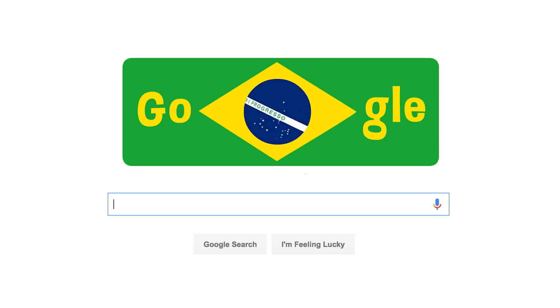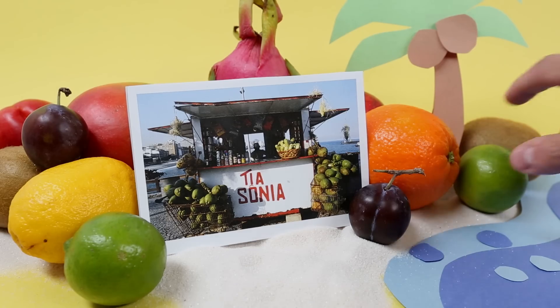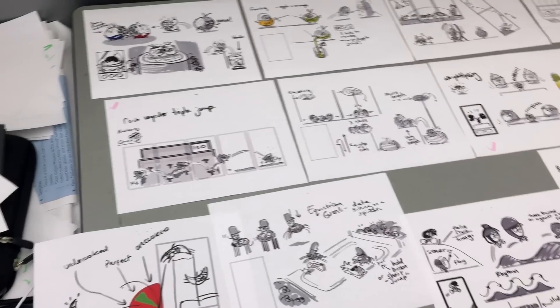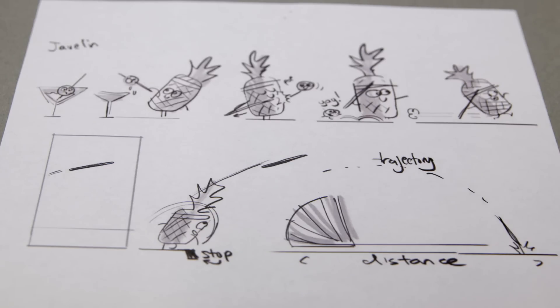Can you tell us how it got started and what the whole process has been like? We were down in Brazil previously for the World Cup. One of the things that stuck in my head was seeing these fruit stalls down on the beach. So we thought, let's do an alternative fruit games with these characters. The initial idea is trying to work out which characters would be the most fun, depending on the sport.